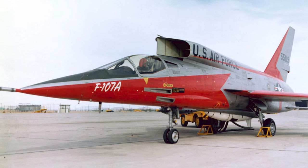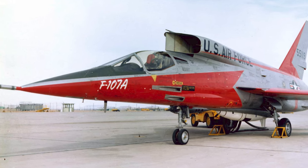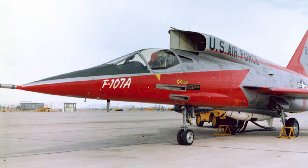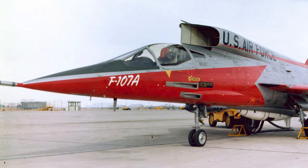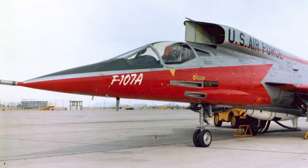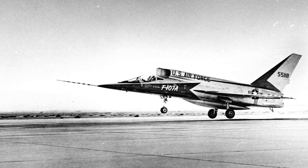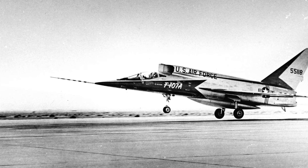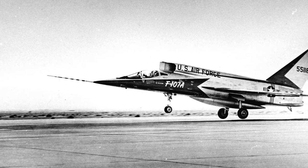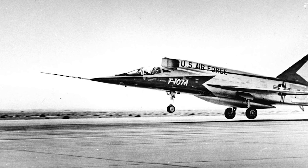The dawn of jet aviation brought with it a myriad of challenges, and managing control at supersonic speeds was paramount among them. For the F-107, this challenge was met head-on with its state-of-the-art automated flight control system. This system wasn't just a testament to the technological prowess of the era, but also to the ingenuity of the engineers behind it. It was meticulously crafted to offer pilots a seamless interaction with the aircraft, ensuring stability and precision even when pushing the boundaries of speed.